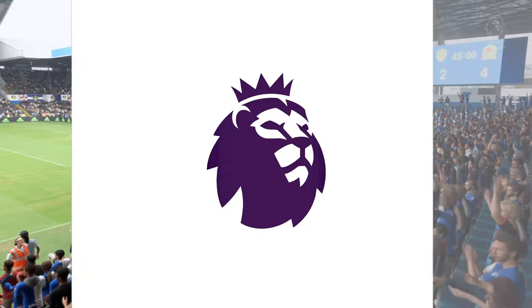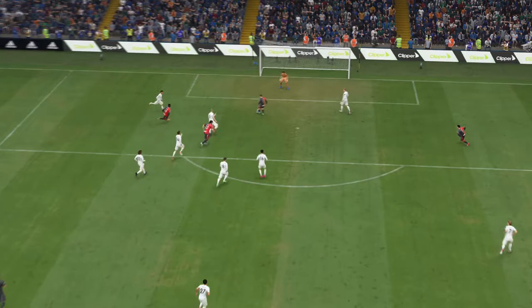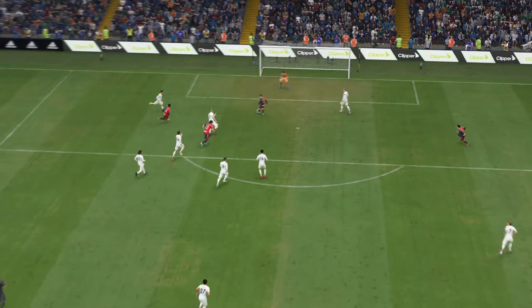Here's the replay, and just look how quickly they break forward once they win the ball back. He makes no mistake with the finish — he showed a lot of composure there.